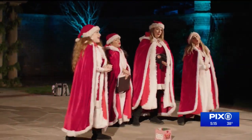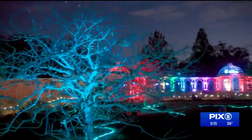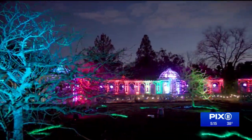Other new elements include live performances and holiday music through the illuminated event path, and shimmering objects added in the trees to carry through the name Shimmering Solstice.